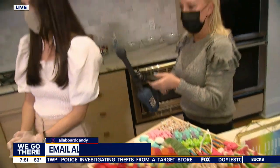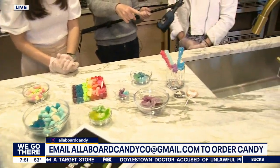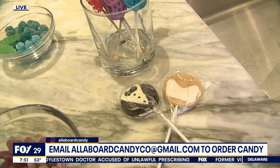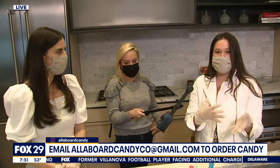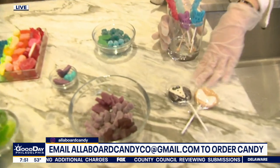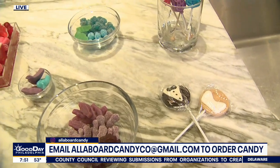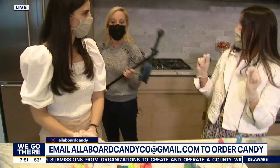Let's go over here to where the magic happens. One of your biggest sellers was engagement boards. A lot of people had missed celebrations — they were not able to have traditional engagements, bridal showers, or weddings. So a lot of people were ordering our candy boards to send as a congratulatory gift, and we always like to top them with these cute little bride and groom lollipops. We also have little cake lollipops — another little trick in our book.